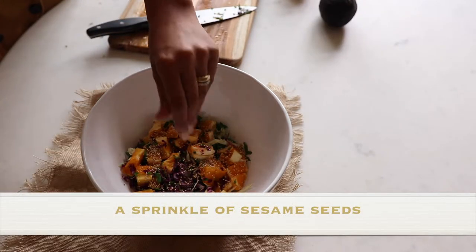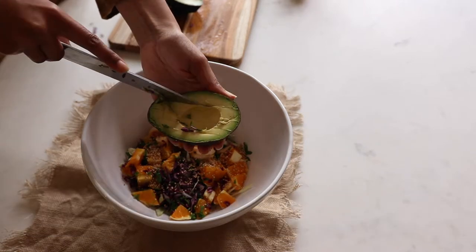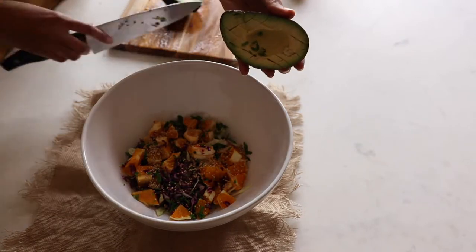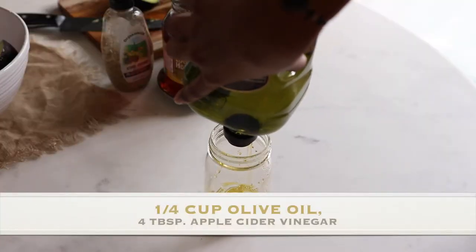Then I'll add a sprinkle of roasted sesame seeds and half an avocado. Avocados go bad really quickly, so I usually only serve the avocado at the time we're actually going to eat the salad — you can keep your avocado next to your plate and just scoop it out when it's time to eat.